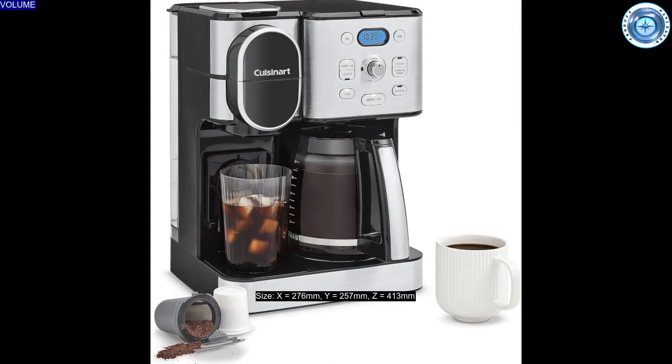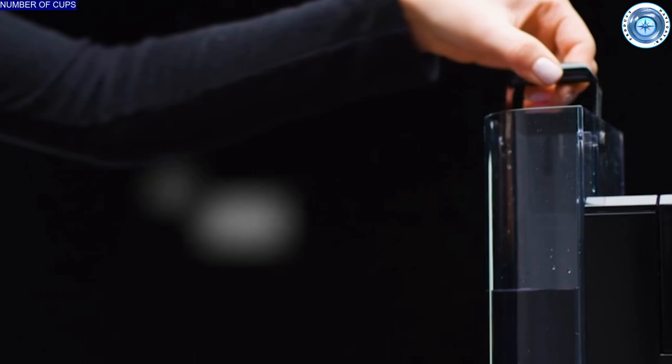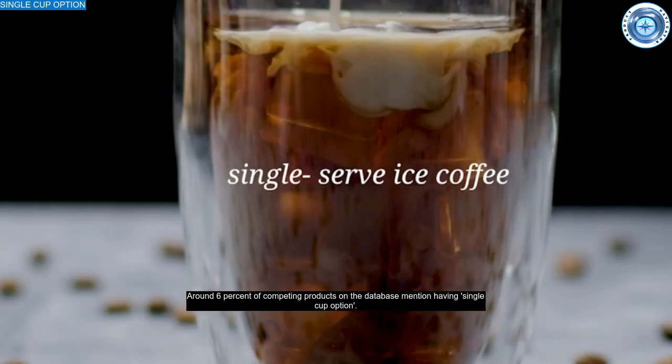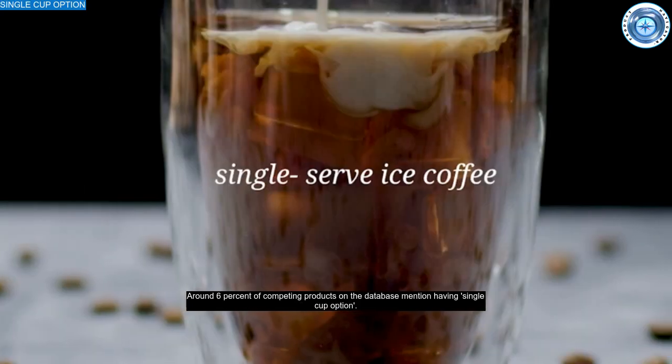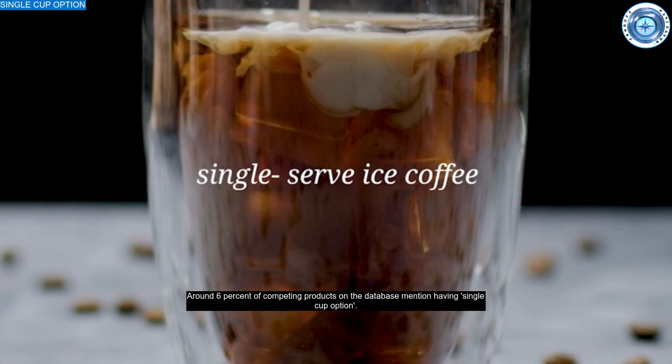With 73% of competitors being smaller, the Cuisinart has a capacity that is fairly typical, offering enough for 12 cups. A water filter — pretty unusual in this segment — reduces contaminants in the water, which may make enough difference to improve taste in certain areas. There's a single cup option, a rarer feature in this class, so you don't need to waste coffee making a large batch.